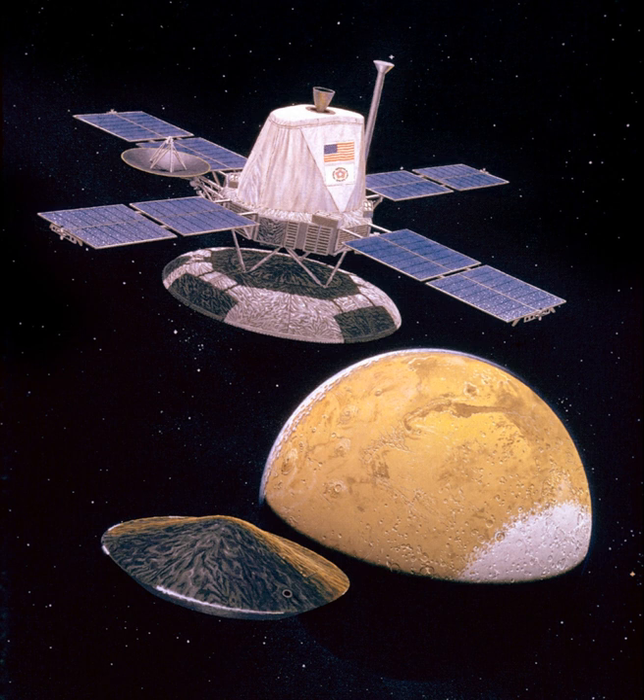Each lander arrived at Mars attached to the orbiter and orbited Mars many times before being released for descent. Descent comprised four distinct phases, starting with a deorbit burn. The lander then experienced atmospheric entry, with peak heating occurring after frictional heating began with the Martian atmosphere. At an altitude of about 6 km and traveling at 900 km/h, the parachute deployed, the aeroshell released, and the lander's legs unfolded. At about 1.5 km altitude, the lander activated its three retro engines, released from the parachute, and used retrorockets to soft-land on the surface.